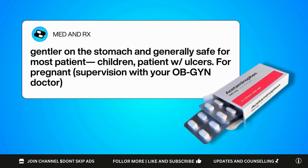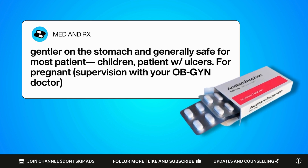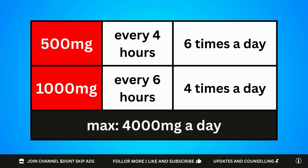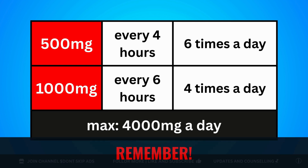But for pregnant patients, the best would be to have supervision with your OB-GYN doctor. The usual over-the-counter dose is 500mg or 1,000mg every 4 to 6 hours — either 500mg up to 6 times a day, or 1,000mg 4 times a day — and the maximum is up to 4,000mg per day. Note: you should never go beyond the max dose to avoid liver damage.